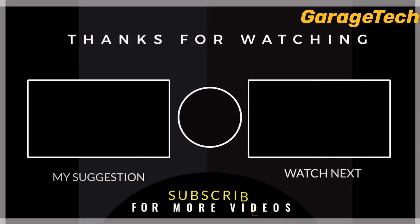Thanks for watching. If you like these videos, hit the subscribe button, give this a thumbs up, and put your comments in the section below.